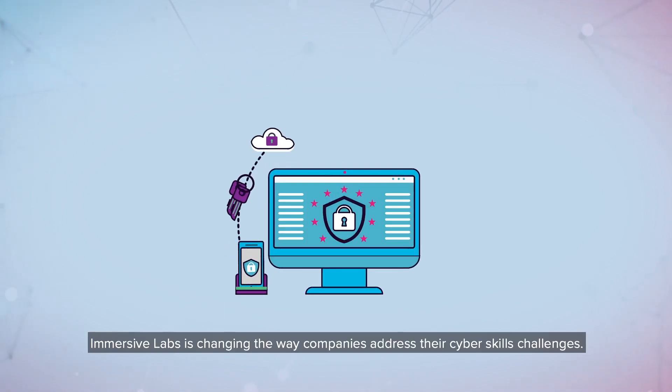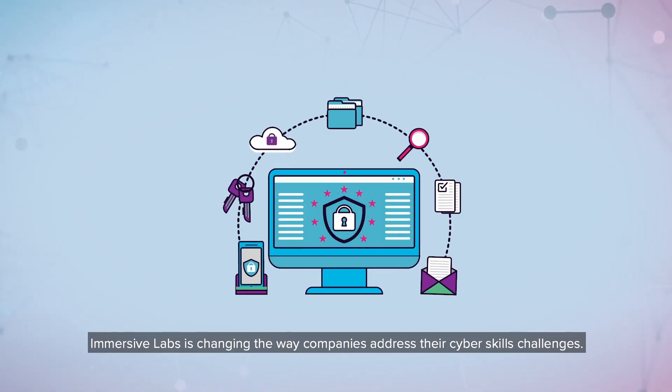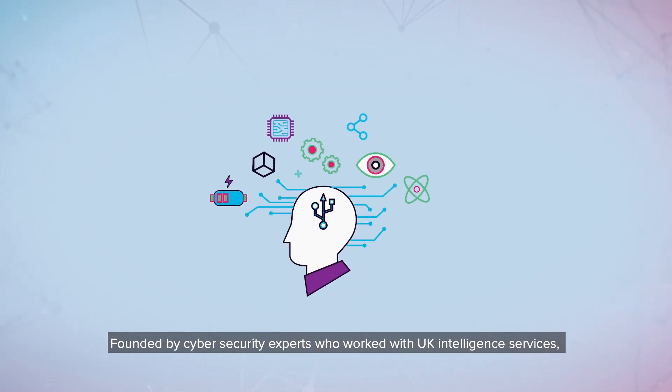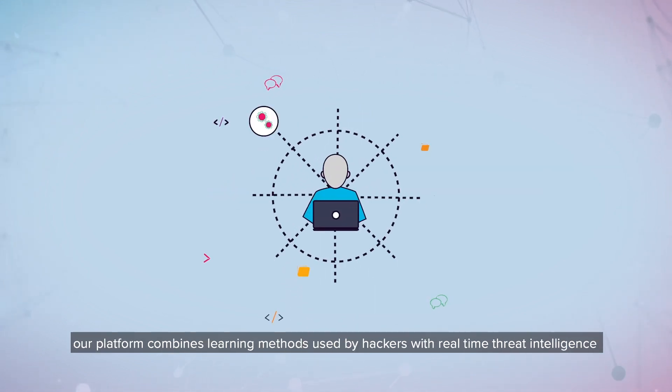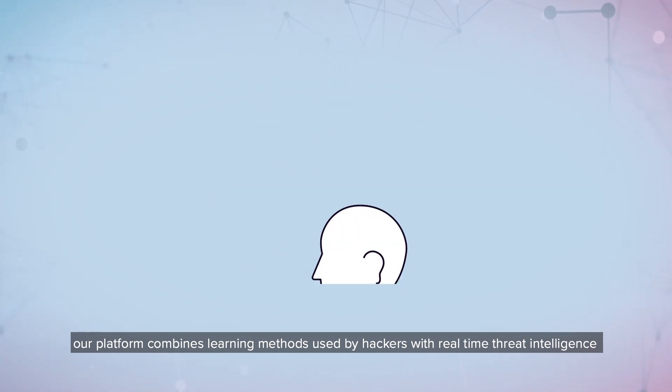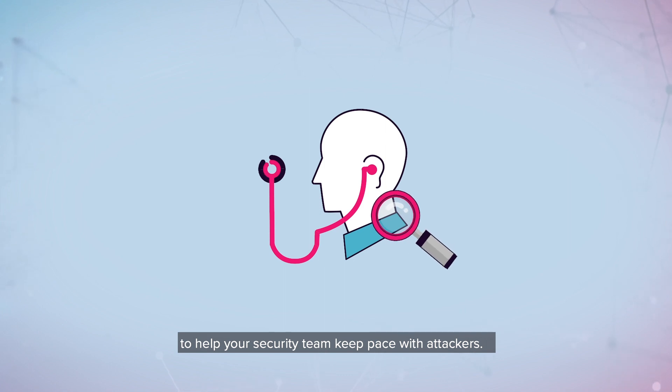Immersive Labs is changing the way companies address their cyber skills challenges. Founded by security experts who worked with UK intelligence services, our platform combines learning methods used by hackers with real-time threat intelligence to help your security team keep pace with attackers.